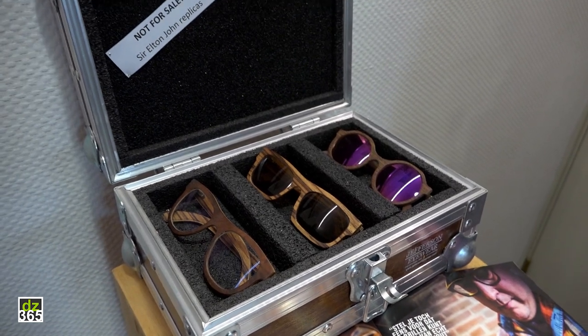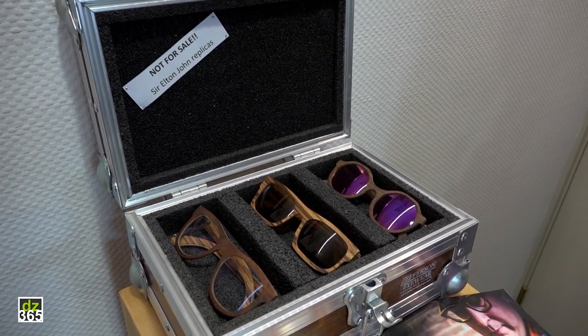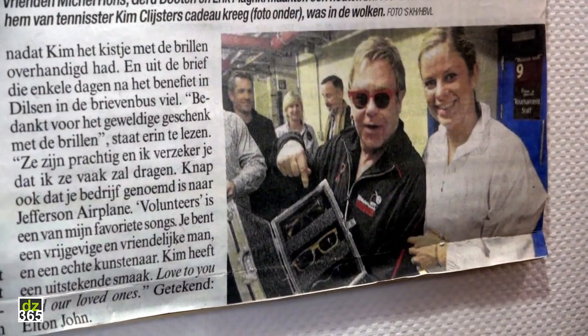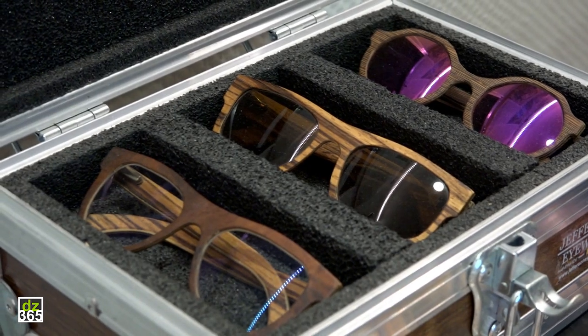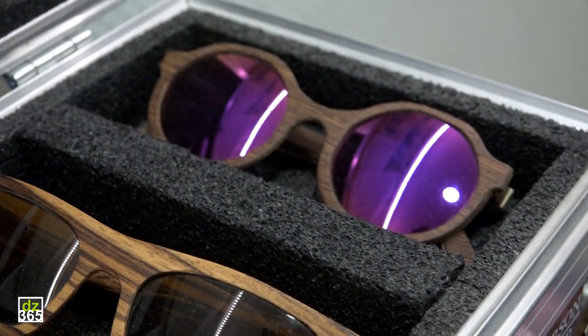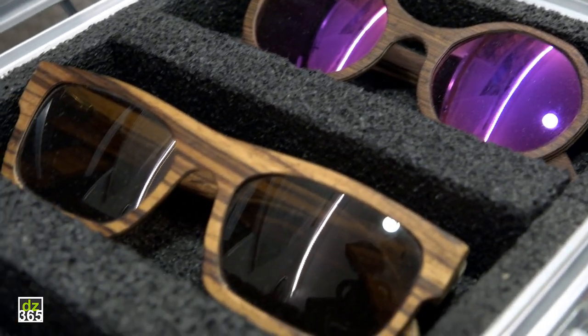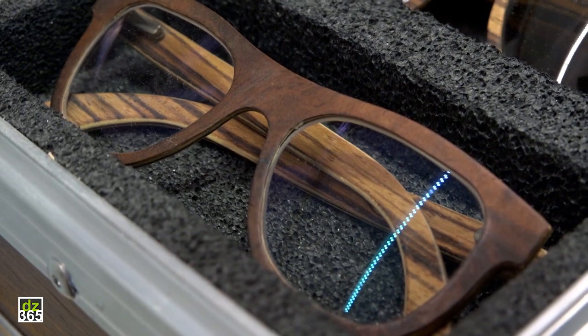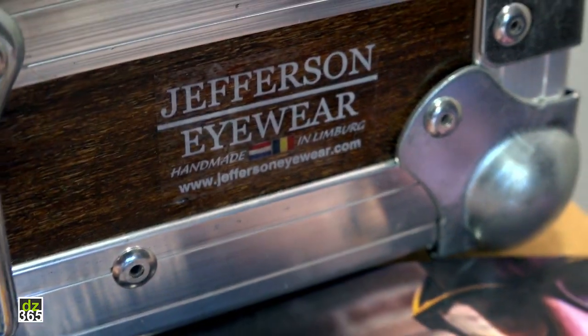This is the box that Sir Elton John got from Belgian tennis player Kim Clijsters. She was invited by Sir Elton John to play for a charity tournament and she wanted to give him a gift, so we made this beautiful flight case with three different models. He wrote me a letter to thank me, and this is the story that got me on television, in newspapers, in magazines — it was a big breakthrough for Jefferson Eyewear.